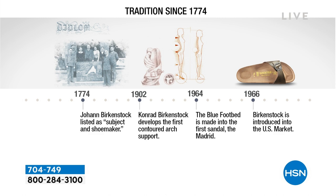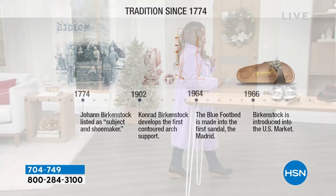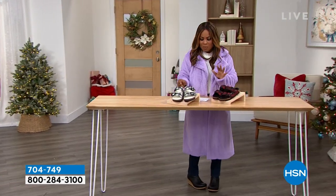Let's talk about this traditional style that's been around since 1774. Johan Birkenstock was listed as subject and shoemaker back in 1774. They developed the first contoured arch support shoe back in 1902, and they came to the United States market back in 1966. We are so honored today to have Courtney joining us — Courtney Kajer — in just a matter of moments.